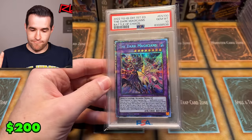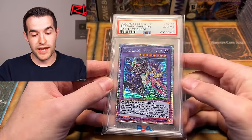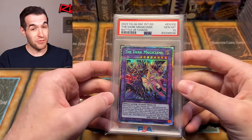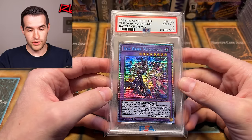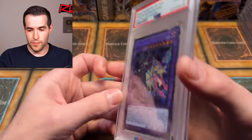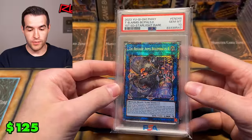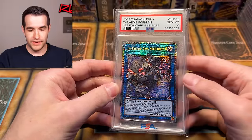I was arguing for Red-Eyes Dark Dragoon earlier, but this one has an argument too — The Dark Magicians has both Dark Magician Girl and Dark Magician on it, so that's a big rival. Either way, very good choices. The Dark Magicians from Battle of Chaos is very cool — not as strong as Red-Eyes Dark Dragoon, but it's good in a Dark Magician deck. Very beautiful card PSA 10. We're still barely halfway through!